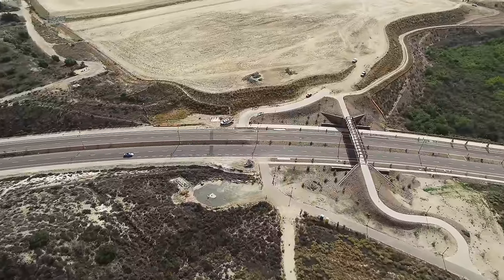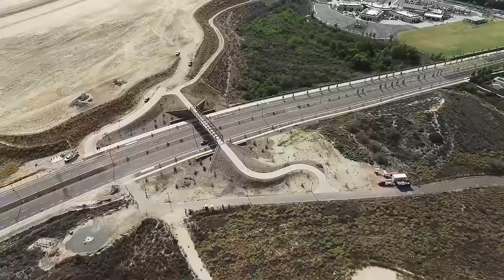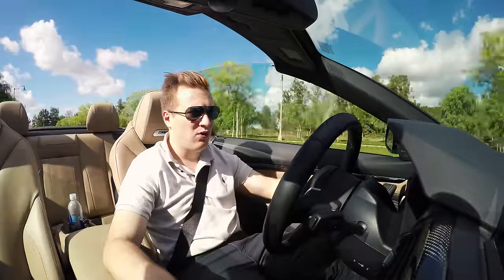Gas mileage wise, this car is okay. I get around 19 miles per gallon, which is very good for a sports car, and I'm definitely not driving the most efficient way, so you can definitely get more out of it.